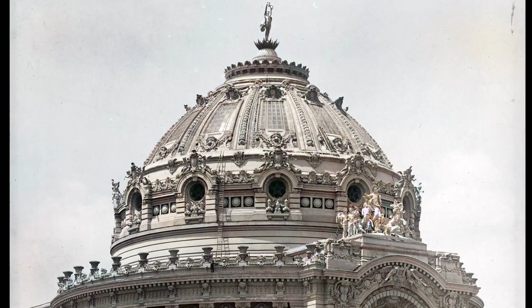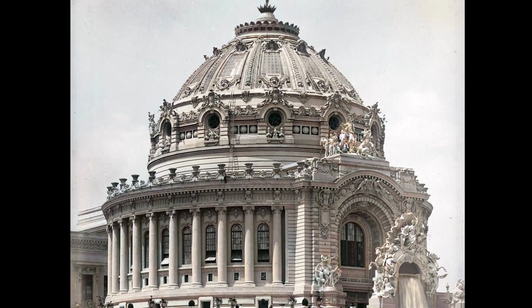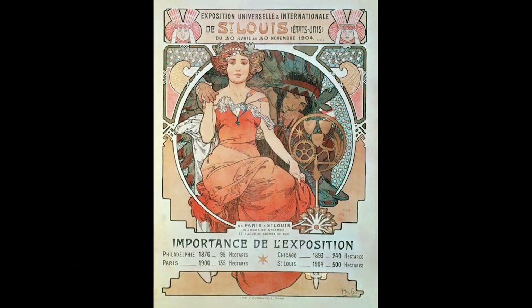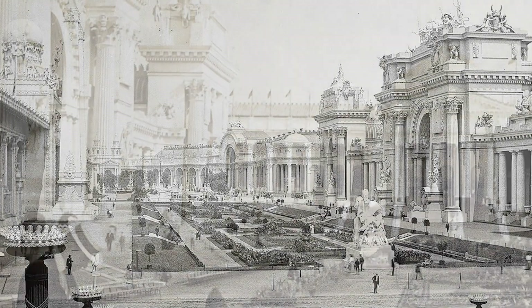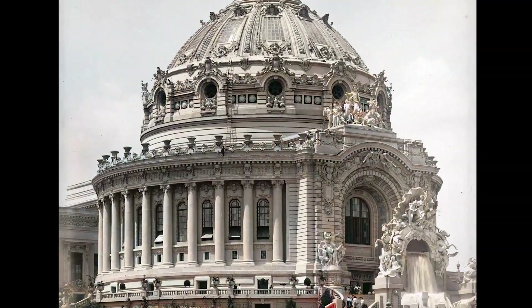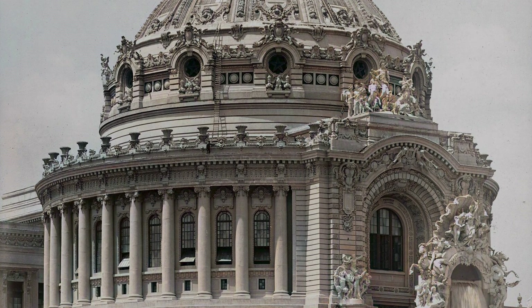I really wish this building still existed — I would absolutely love to visit it. I really hope you'll enjoy today. If you did, go learn a little bit more about the Louisiana Purchase Exposition, also known as the St. Louis World's Fair. This is Festival Hall, but there are so many beautiful buildings that were created for this event. Sadly, they were only temporary. My name is Apollo — this was Apollo Art Analysis, and I'll see you all on the next episode.